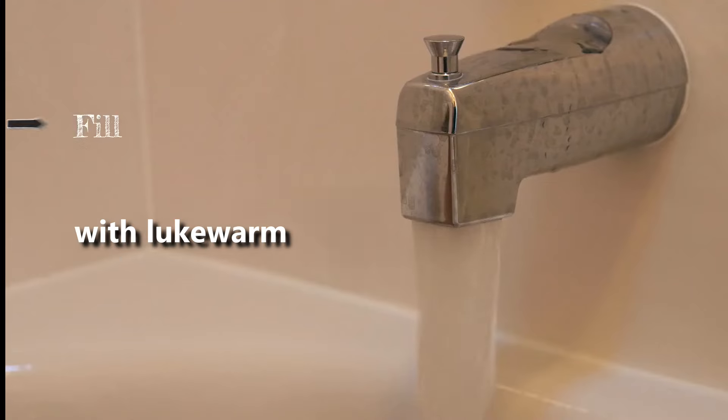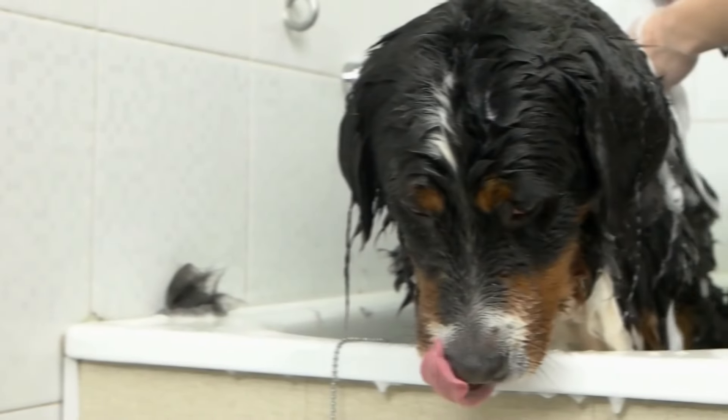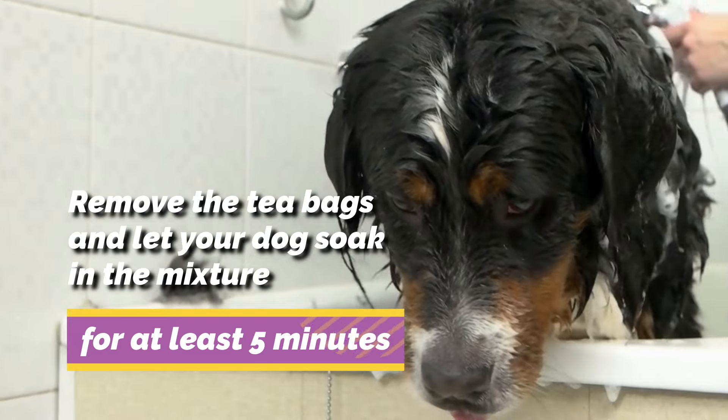Here's how to do it. Fill your bathtub or sink with lukewarm water and let several tea bags steep for 3-5 minutes. Then remove the tea bags and let your dog soak in the mixture for at least 5 minutes.